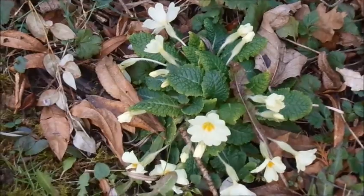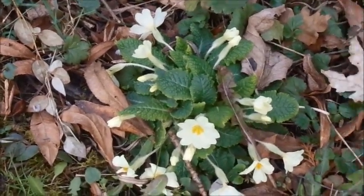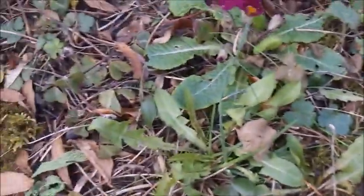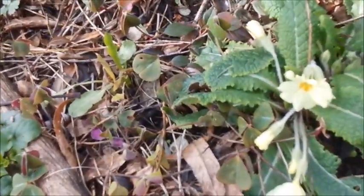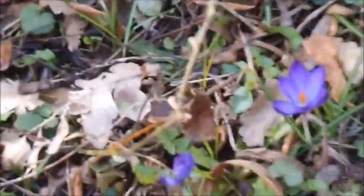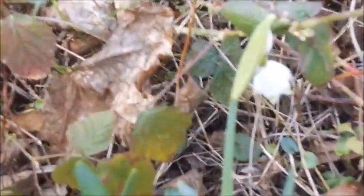My favourite flowers — wild primroses. They look very wild but they are. They're lovely, just sort of growing scattered around. Here's a nice bright red one, one of our seedlings. And over here is a snowflake, as opposed to a snowdrop, just beginning to flower.